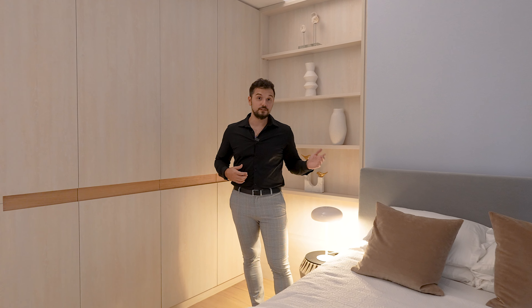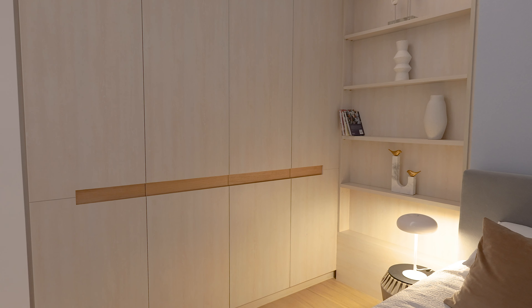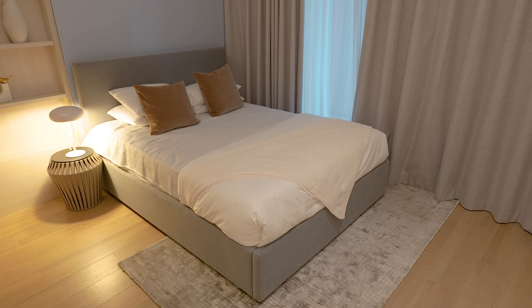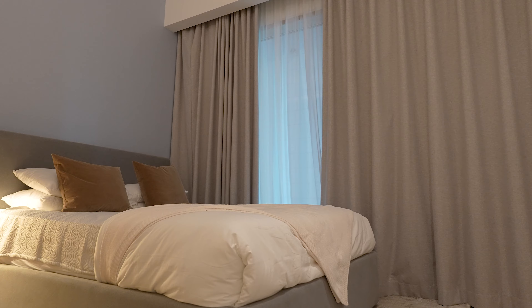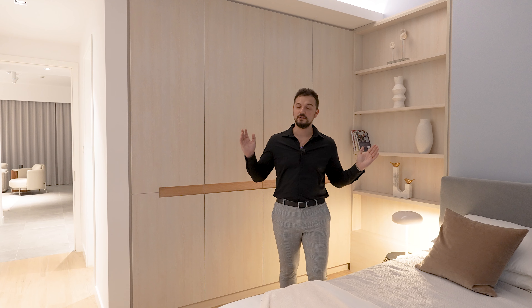The last bedroom also has closets on the right, and the bedroom itself has a very nice and soothing ambience. It's a little bit smaller but still a considerable size, with floor-to-ceiling windows and a very nice bathroom featuring a walk-in shower, toilet, mirror, and sink — everything you might need.